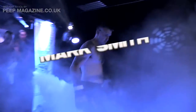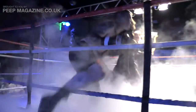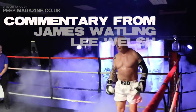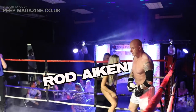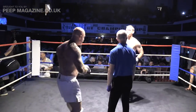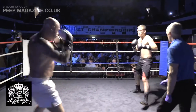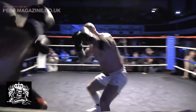Please put your hands together for Mark Smith! And as I found in this title bout, in the red corner from Team Pitbull, Rod Aiken! This fight will have the FFC title, with Mark Smith in the black shorts and Rod Aiken in the white shorts.